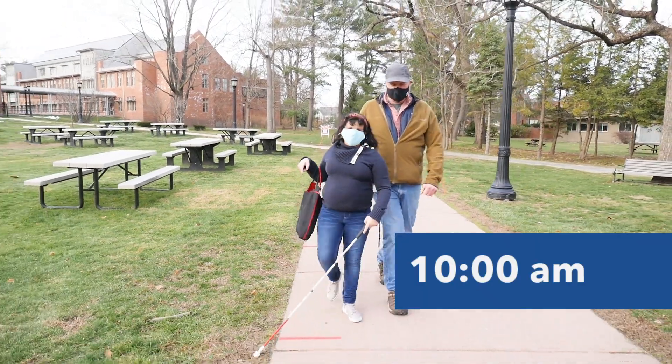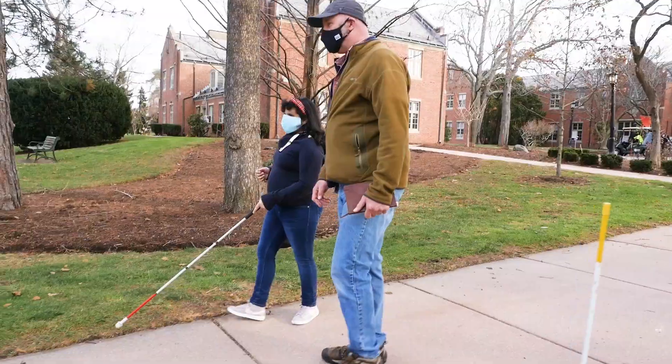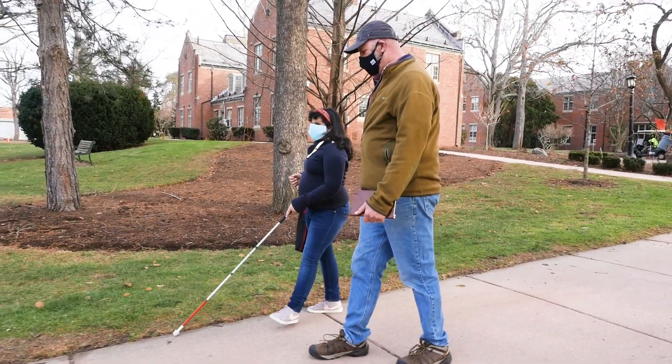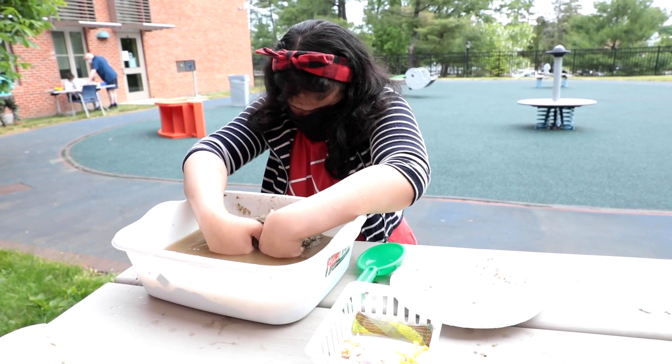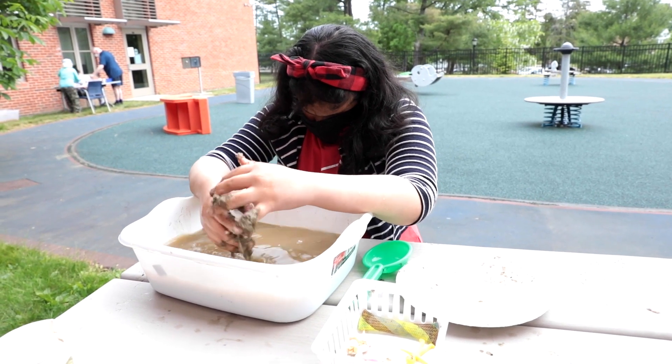Then at 10 a.m., she's in orientation and mobility, learning to navigate the world independently. Afterwards, at 11:15, Elise has science, where she learns through tactile activities. And that's just her morning.